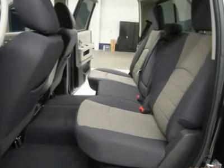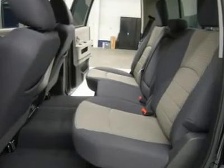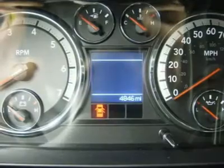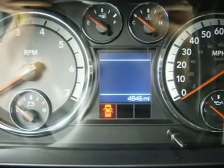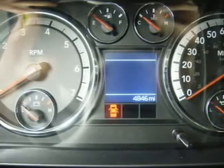One owner, clean Carfax. Very, very clean inside and out. Runs and drives excellent. This is one of the sharpest 2011 Dodge Ram 1500 crew cab short box half-ton trucks we have ever had on our lot. Make your move before this super clean 4WD is gone.